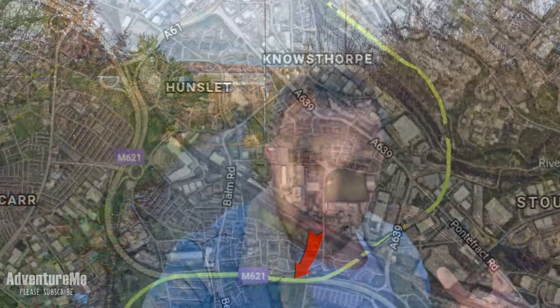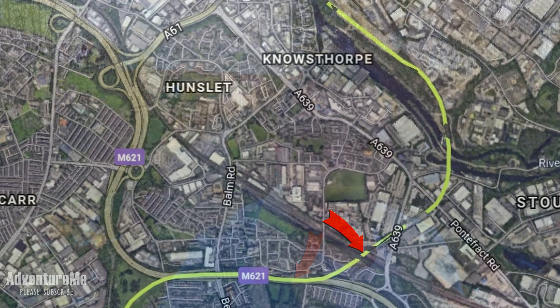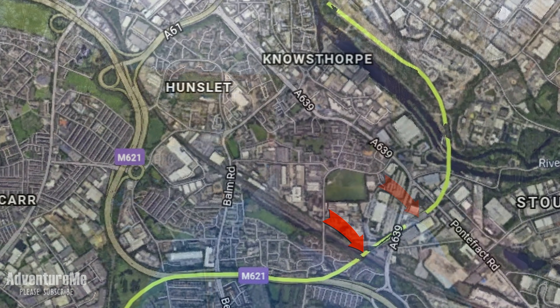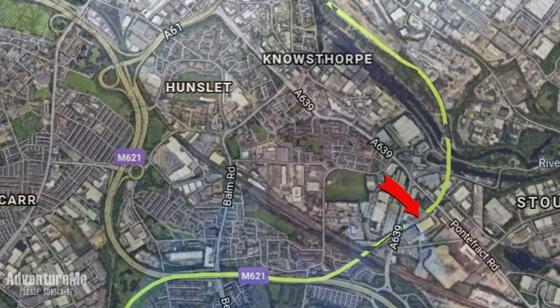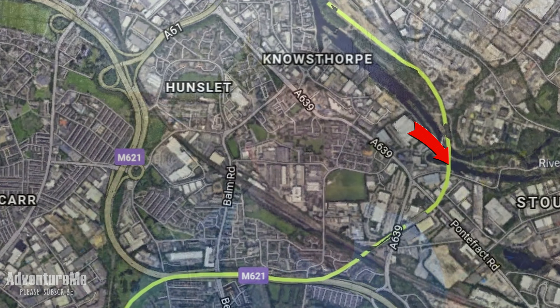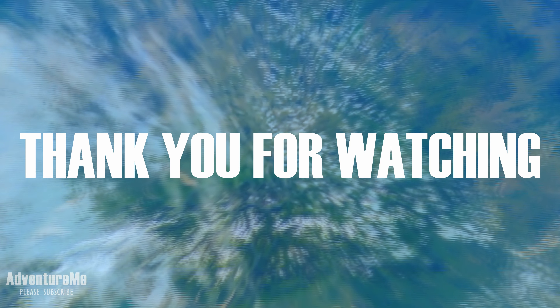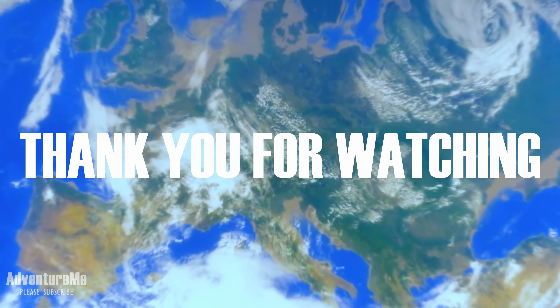Join me for part two where we're going to continue from roughly the M621 site and look at where the line crossed the Midland Railway, then right through Hunslet and across the famous swing bridge over the River Aire, and also the Hunslet Goods Yard. See you in the next one, thank you for watching, please subscribe.